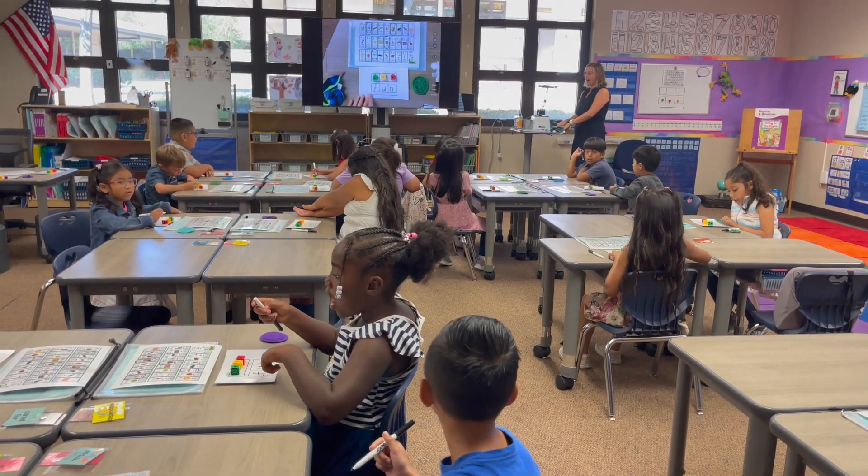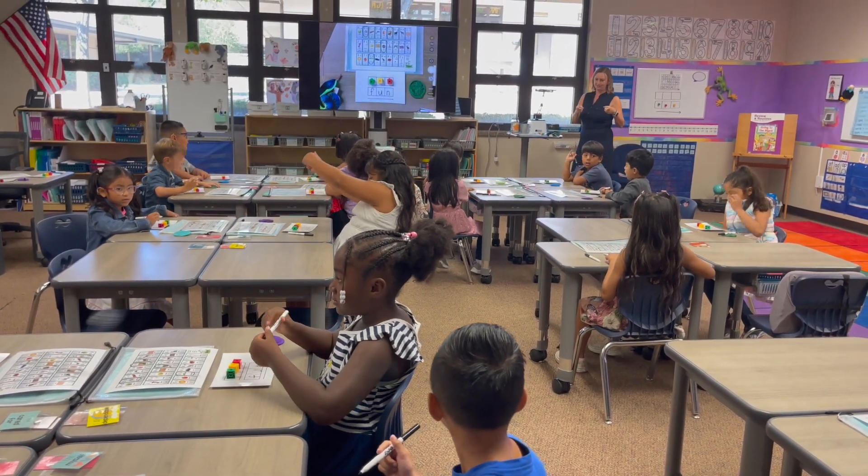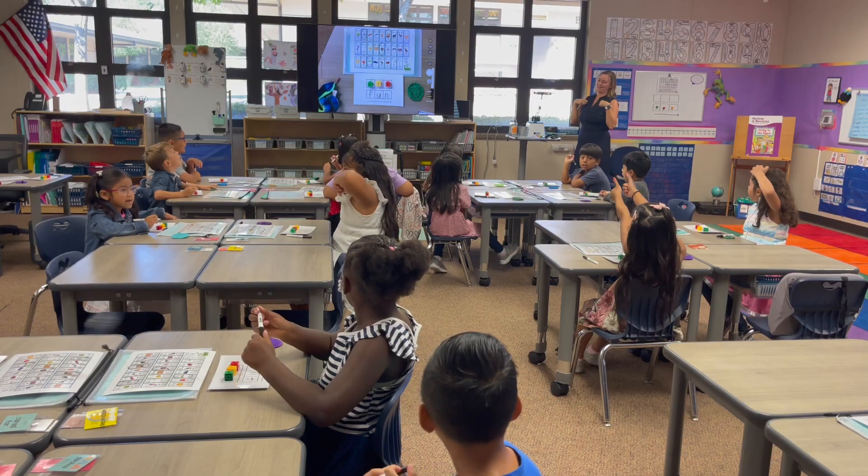Fun! Are you having fun? Yeah! I'm having fun!